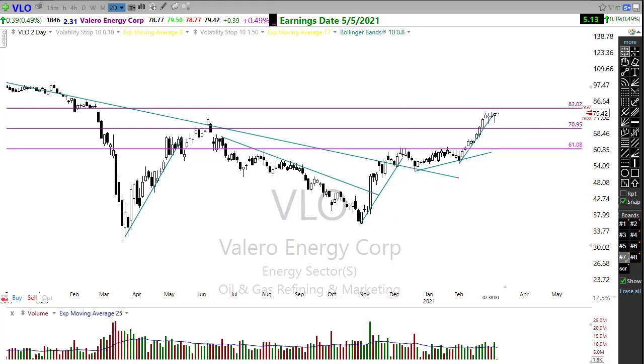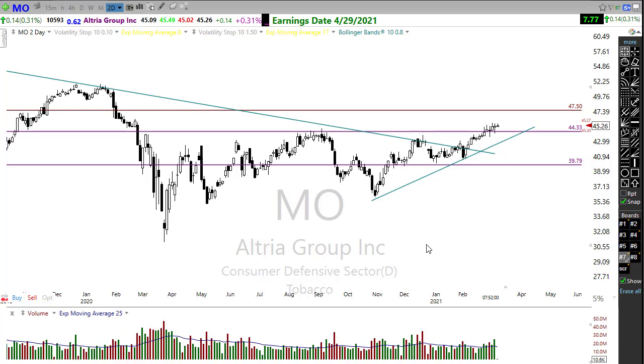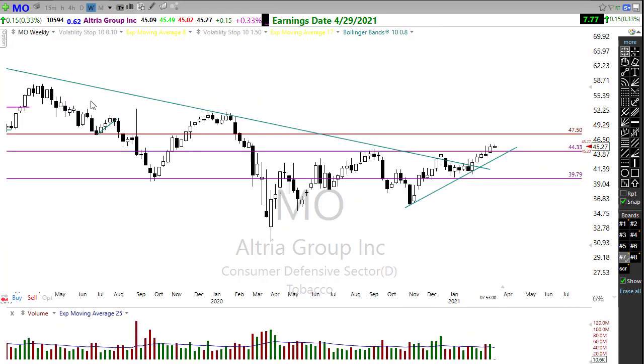Let me jump over quickly to a longer-term thought process. Take a look at MO — Altria — on the daily. I've been mentioning this as a potential longer-term trade. One of the things we've seen when the market gets a little funky is a lot of rotation starting to begin into these big dividend payers. Altria is rallying up nicely. And on the weekly chart — my goodness — that is a beautiful upside move popping through that downtrend, looking great. We've gotten nice profits in this trade.